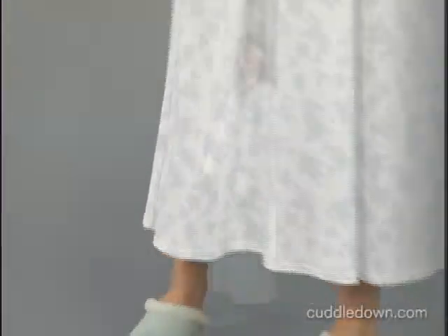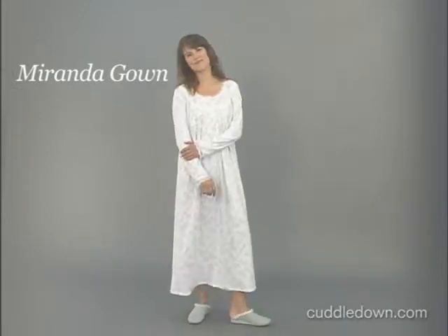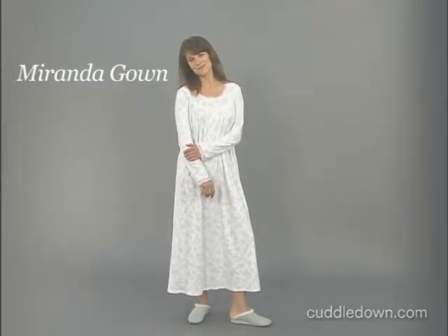You can pair this nightgown with our coordinating robe for a great night's sleep. Our model is 5'10 and is wearing a size small.